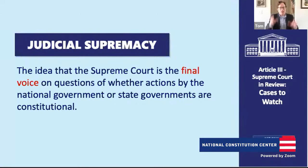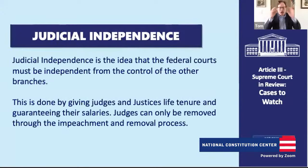Judicial independence is the idea that the federal courts must be independent from the control of the political branches. This is accomplished by giving judges and justices life tenure, guaranteeing their salaries, and allowing removal only through impeachment. The founders did this because as colonists they had judges totally beholden to the British crown — those judges relied on the king and parliament for their position and salary. When creating the new Constitution, the founders said they wanted impartial justice, no bias, and independent judges to exercise their judgment without political influence.